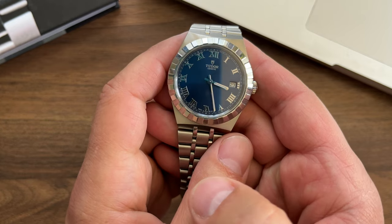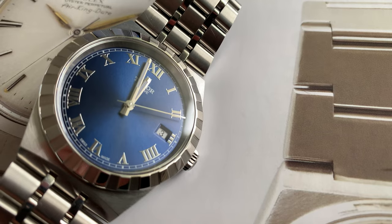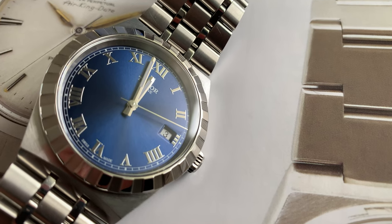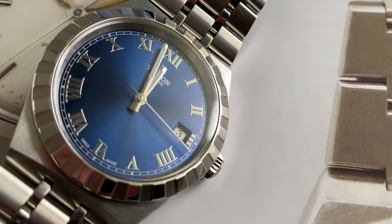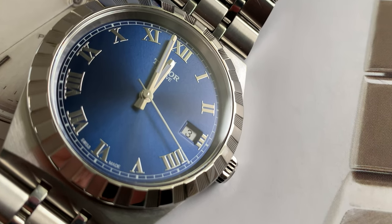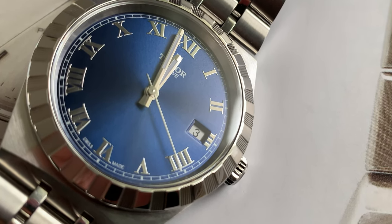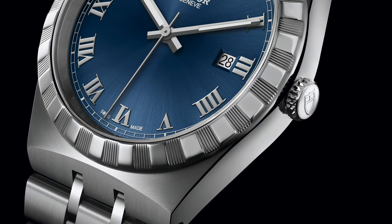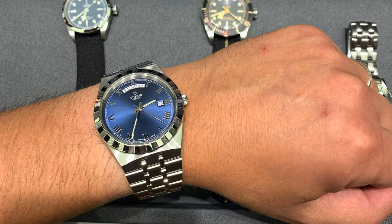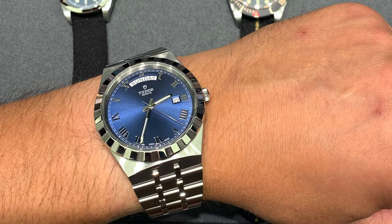Tudor released the Royal line in 2020 and for the first time it was meant for the Asian market only and was sold only there. But later on Tudor Royal models became available worldwide as well. The most famous model in the line is the Day-Date 41mm blue dial version — the model that gets most attention from the press and the watch community.